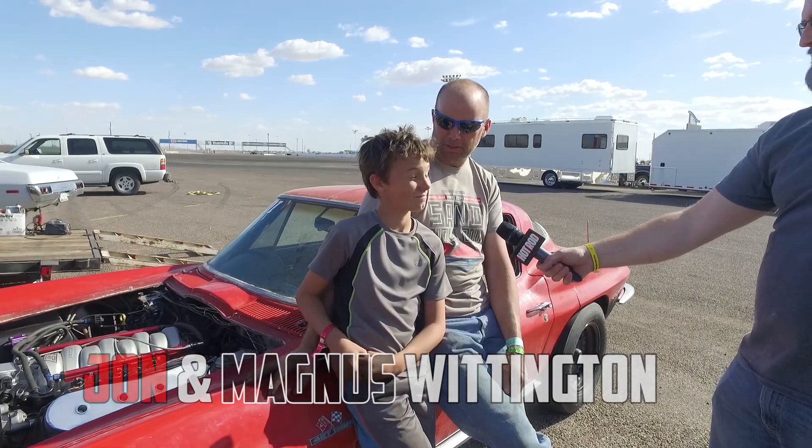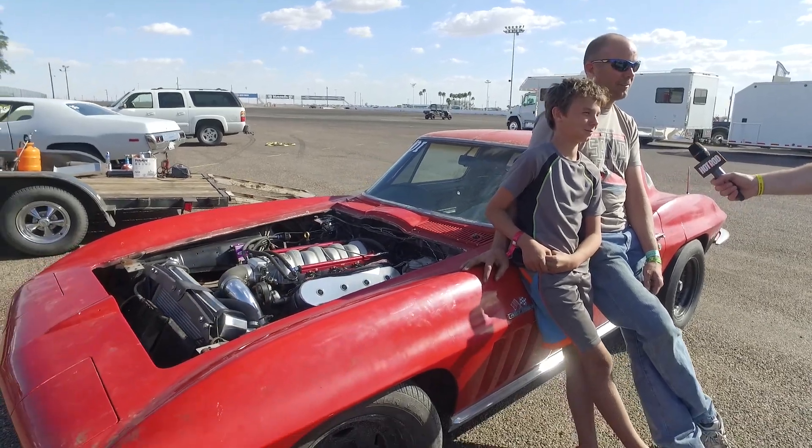My name is John Whittington and this is my son Magnus. Hello. Hello. And this is our '66 Corvette.